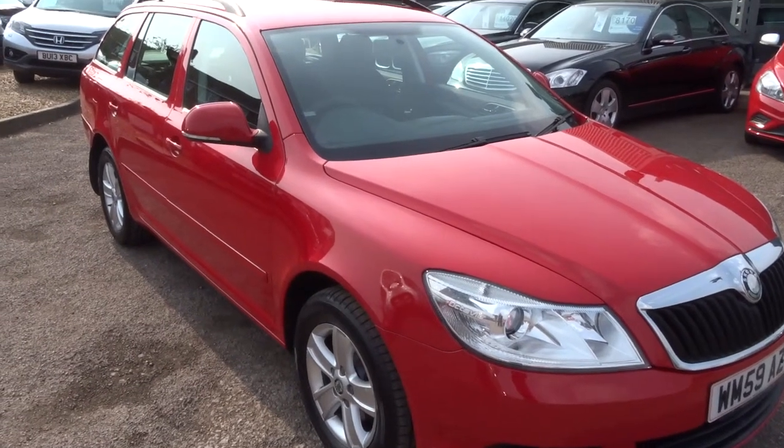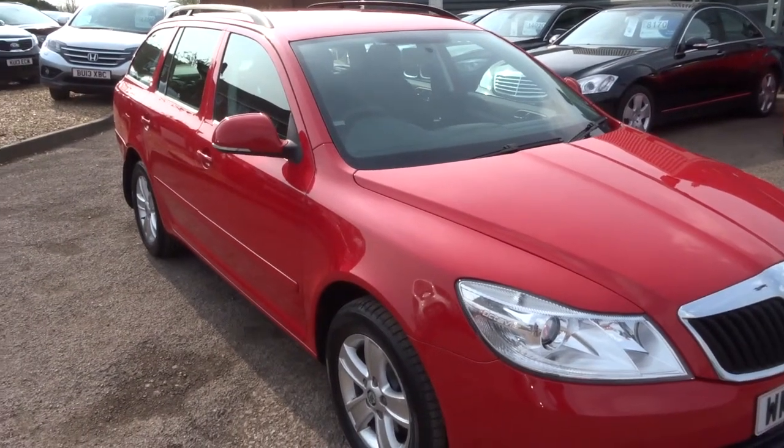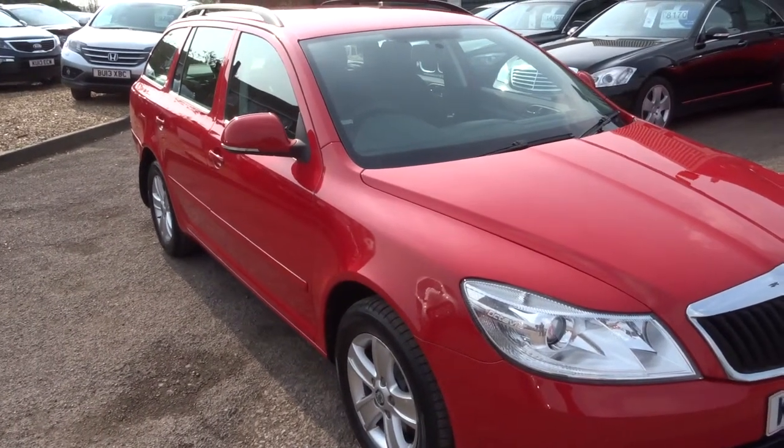It's a Skoda Octavia, a 2.0L SE turbo diesel, 138 brake horsepower.